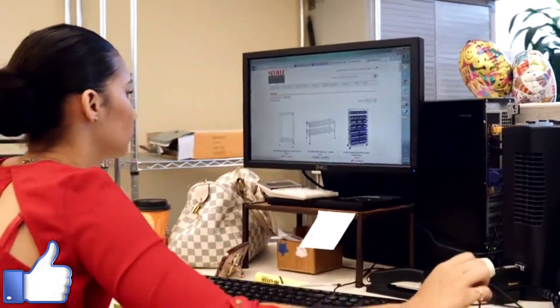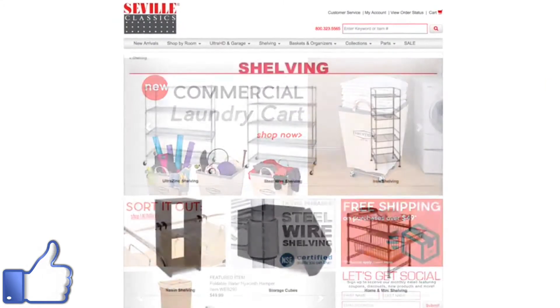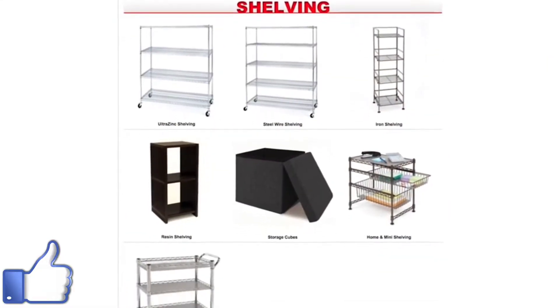If you really want to see what we do, you should go to our website at SevilleClassics.com. You'd be amazed at the kind of items that can make your life better.